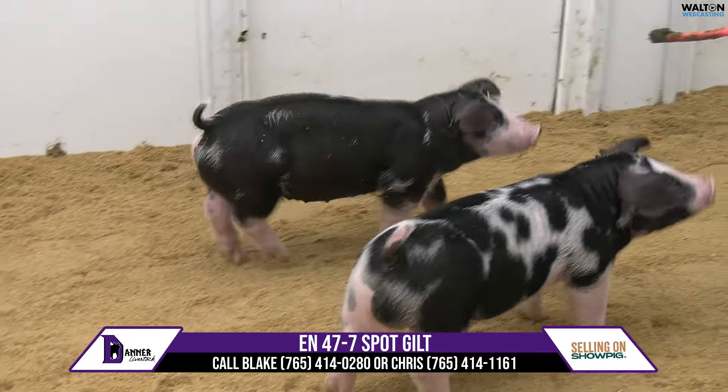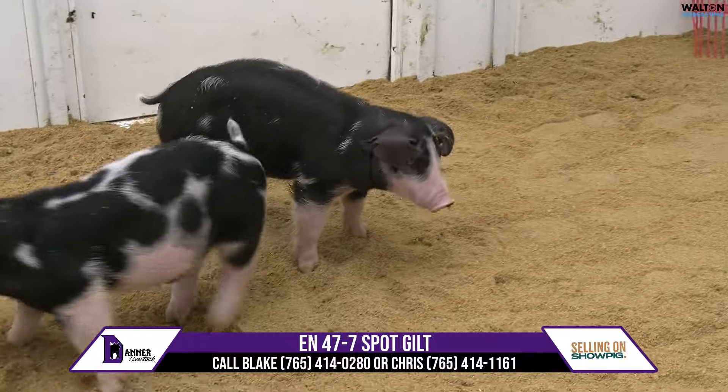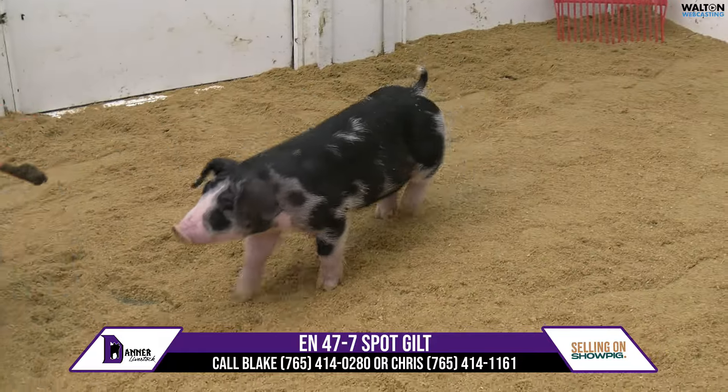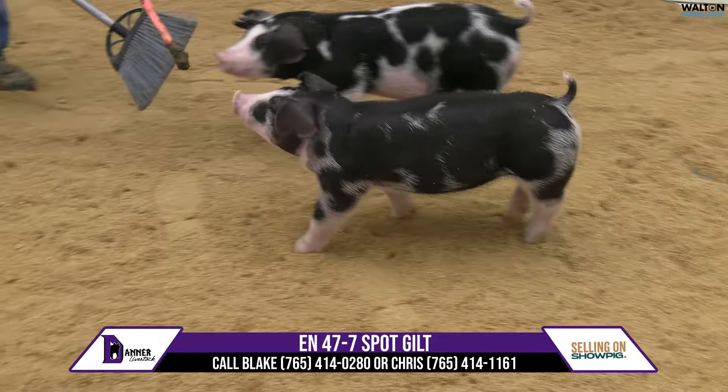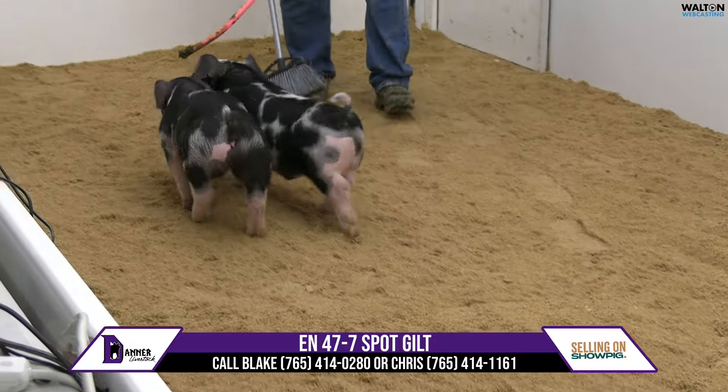47-7 looks like she's got a great upside to feed to the highest potential. Her sister brought $4,000 last weekend. And honestly, I don't know which one was the best out of that litter — we just pulled one for the live sale. These 47s are certainly no joke. So let's take a look.